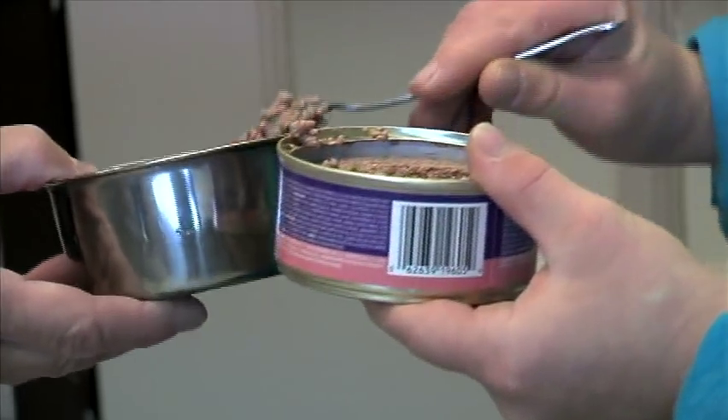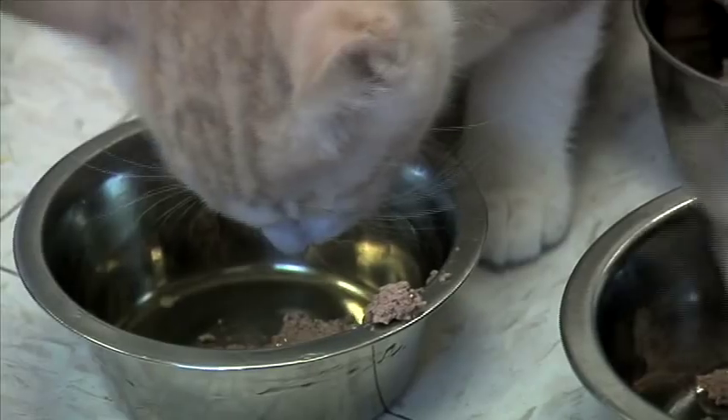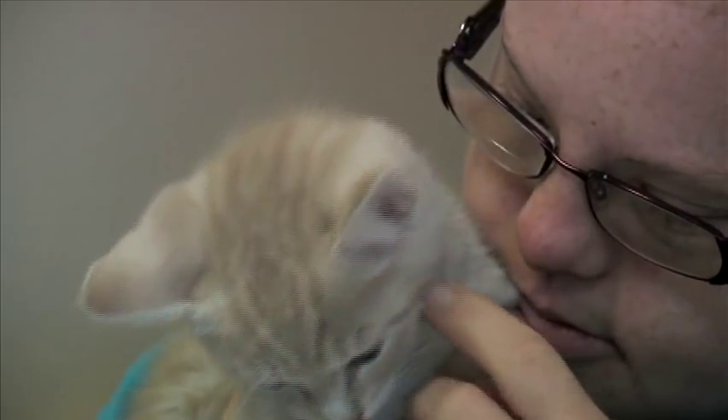At the SPCA, we could always use volunteers, especially to clean cat rooms or walk dogs or anything — we just always use them, it's always beneficial to have. We have a volunteer here named Heather, who does the kitten room for us every Thursday.